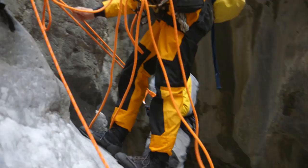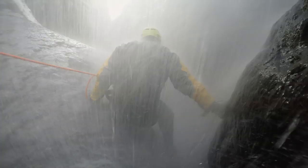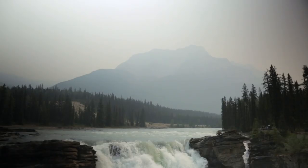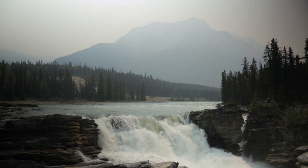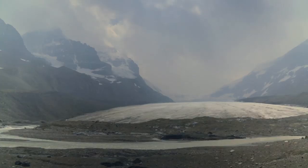Today on Rock the Park, we're trying something new: rappelling down canyon walls and trying out the ultimate water slide in a landscape carved by giant glaciers. This is power. We're in Jasper National Park, and it all starts right now.